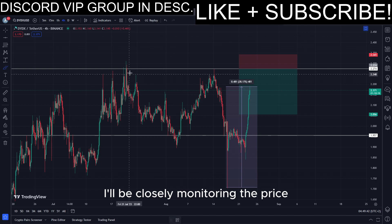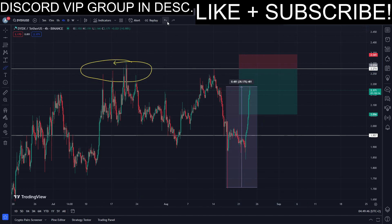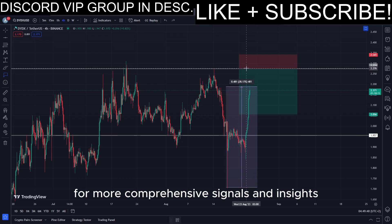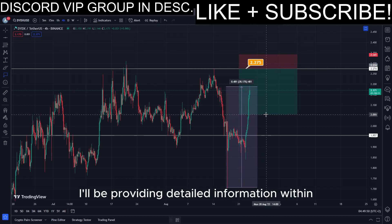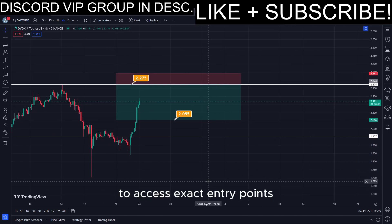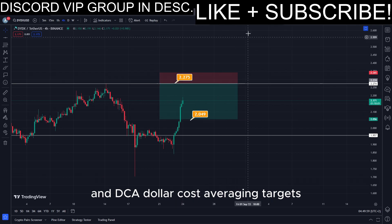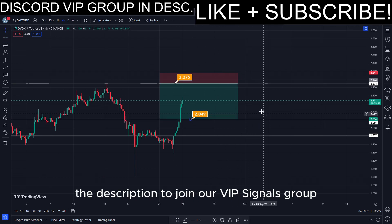I'll be closely monitoring the price for a potential drop once it reaches this designated level. For more comprehensive signals and insights, I'll be providing detailed information within our VIP Discord Signals group. To access exact entry points, take profit levels, and DCA — dollar cost averaging — targets, simply click on the first link in the description to join our VIP Signals group.